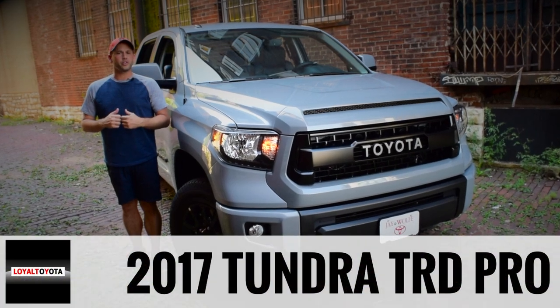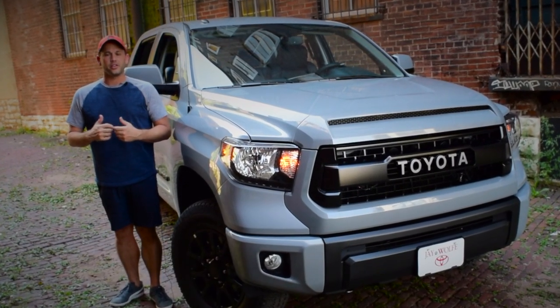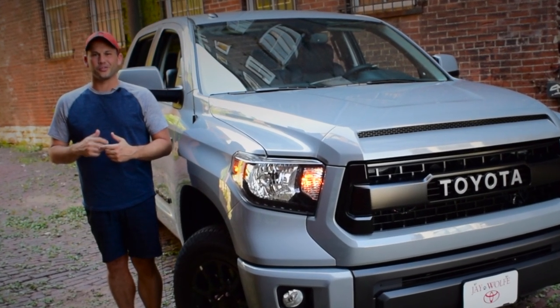I'm here with the 2017 Toyota Tundra TRD Pro in the new exterior color cement. This video is going to show you all you need to know about the Tundra TRD Pro, and it starts right now.